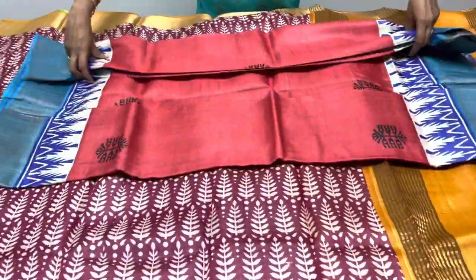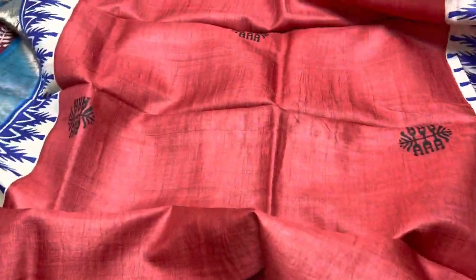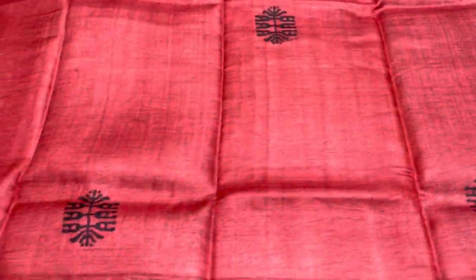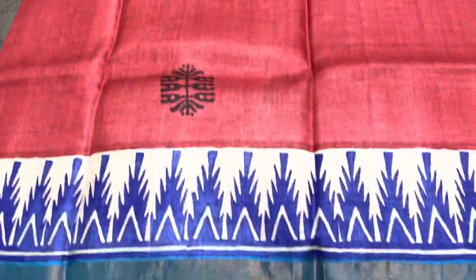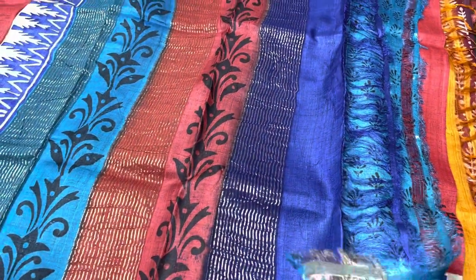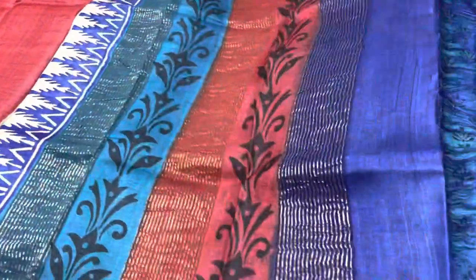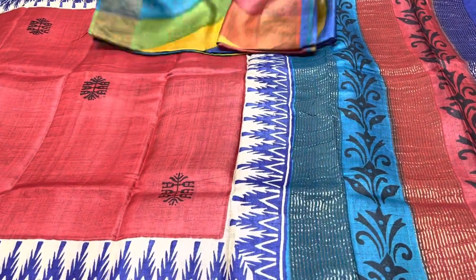The next saree is maroon with blue combo — a very elegant maroon saree with prints all over in the body. With a temple design border in blue base — royal blue is used — and we have a light blue colour border. All three colours in the pallu with beautiful black prints and zari lines. We have a printed blouse piece on the blue part — a very elegant printed blouse piece in black prints. Take a screenshot to book, ₹4,325 plus shipping.